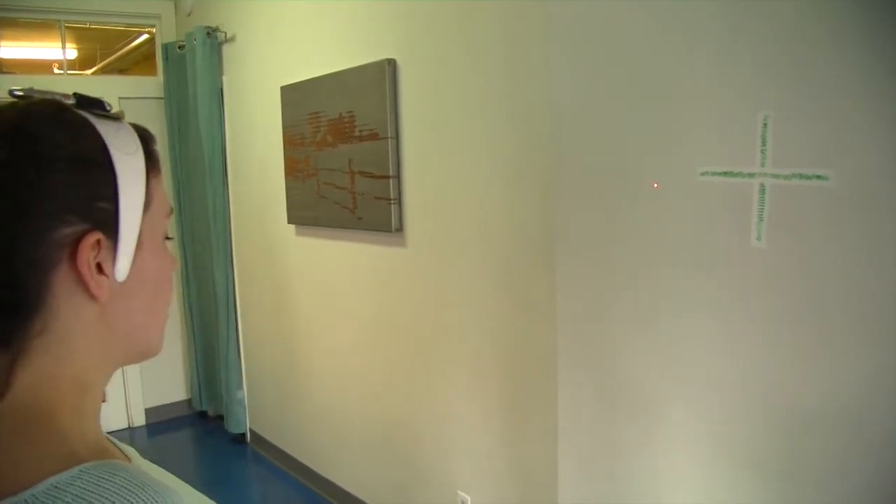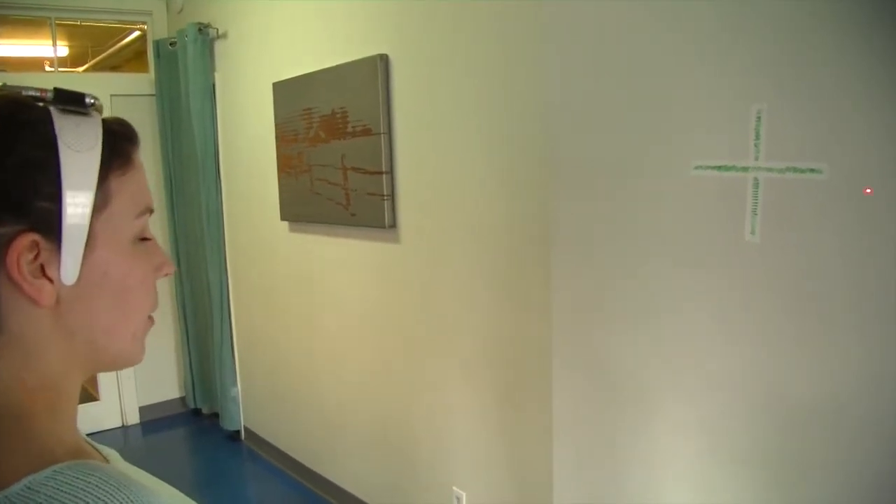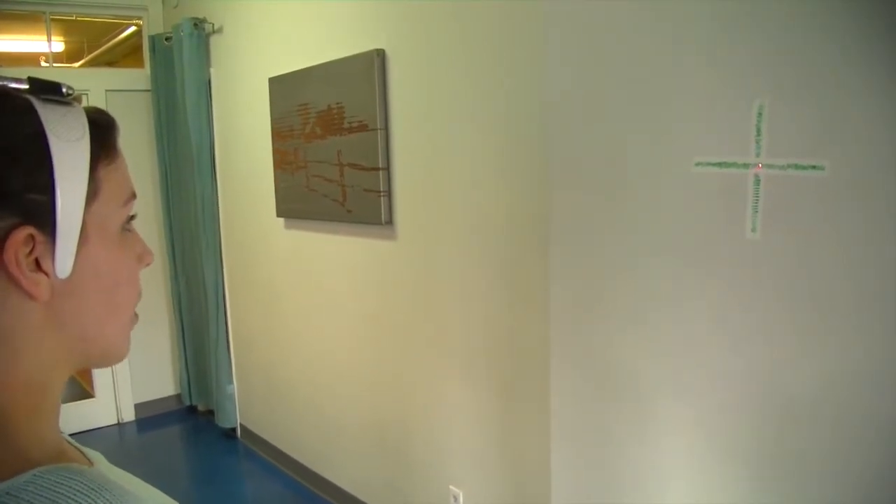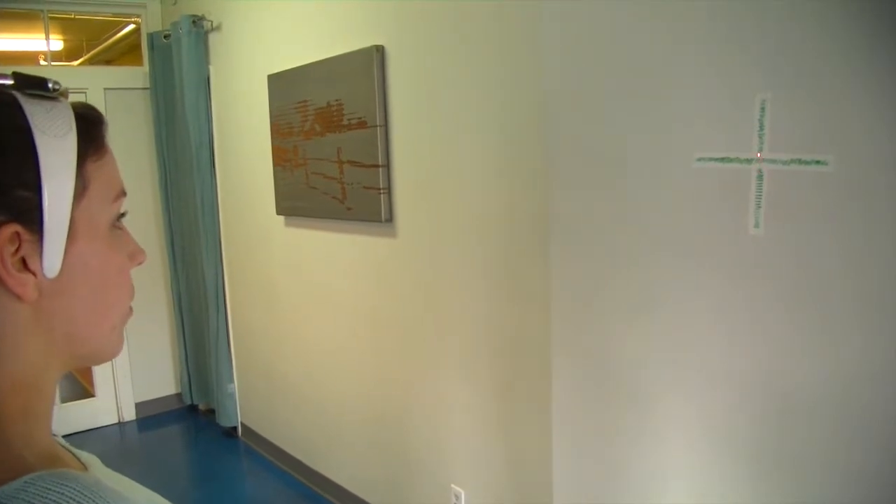I'm going to go left, I'm going to go right, and I'm going to try and find center again. I'm off by a little bit but not too bad, so my body is able to find center fairly well.